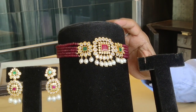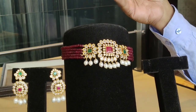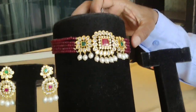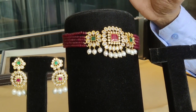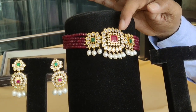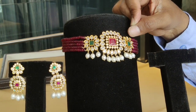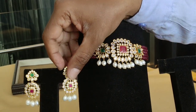One more choker necklace. It is a red color — not ruby, but onyx. It is ruby emerald stone with pearl drops hanging. It also has cubic zircon stones, and the hanging earrings are different. It is flexible.